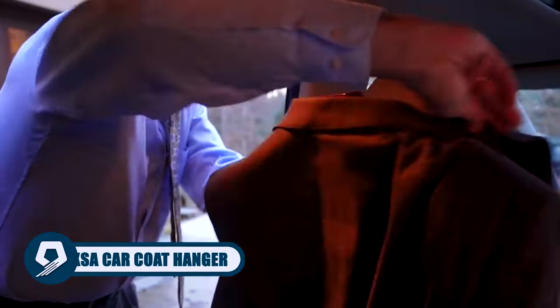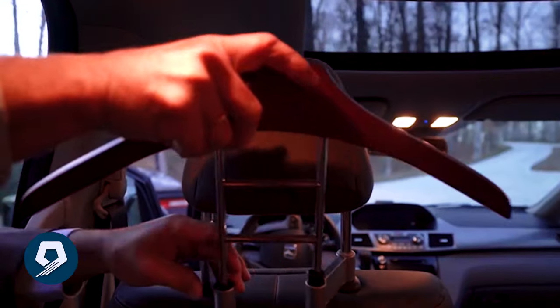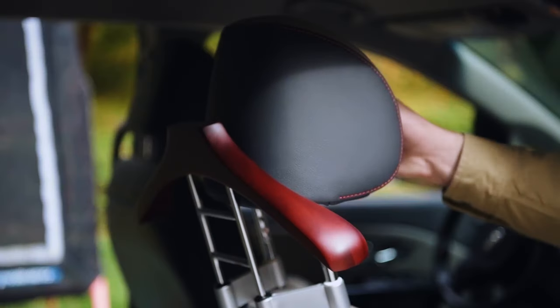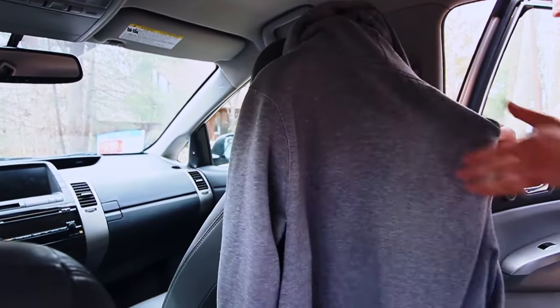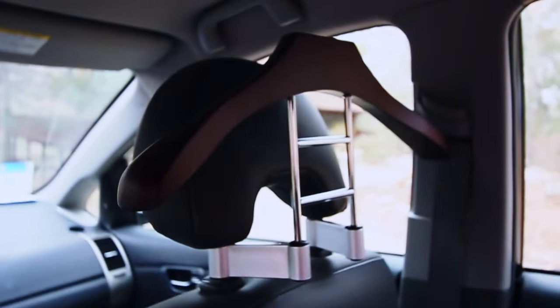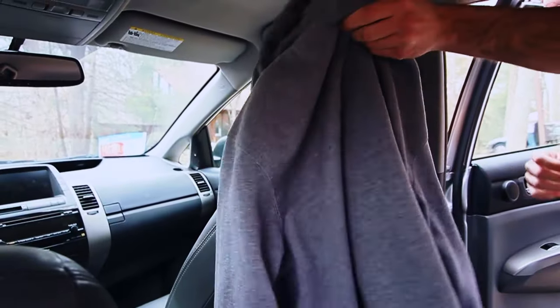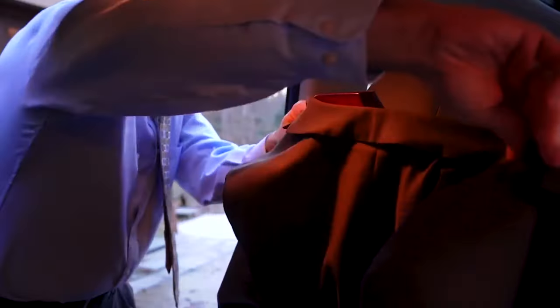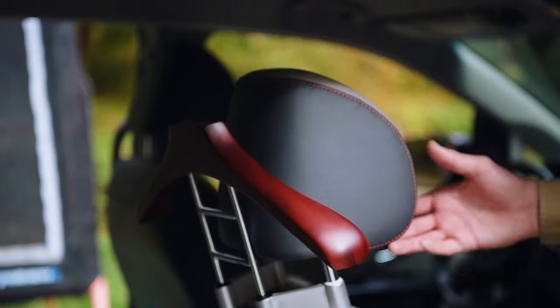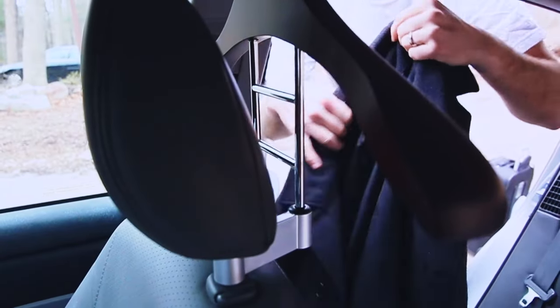Revolutionize your drive with the Maxa Car Coat Hanger. This 17.75-inch headrest accessory with its elegant wood design ensures your jackets and coats stay organized and wrinkle-free, easily attachable to removable headrest supports. The wide-shoulder design accommodates various garments, from heavy winter coats to delicate suit jackets. Bid farewell to driving discomfort with snow-covered seats, and embrace a stylish, organized solution for keeping your clothing sharp on the go.